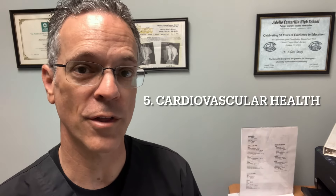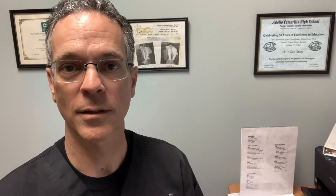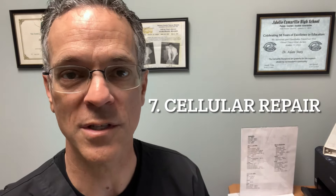Number five, L-glutathione is helpful for cardiovascular disease. Number six, it can help with obesity. Number seven, it helps with cellular repair. It's very necessary for that, and when we're exposed to pollutants and environmental stresses as well as emotional stress, the way our body heals is by cellular repairing itself. And if there's a deficiency of L-glutathione, then you're going to have a harder time doing that.